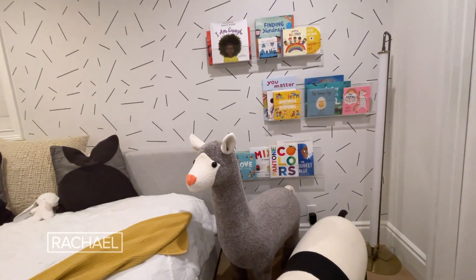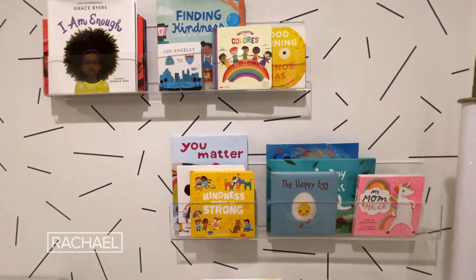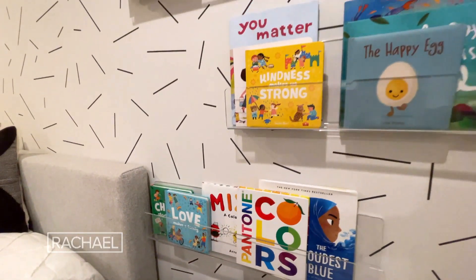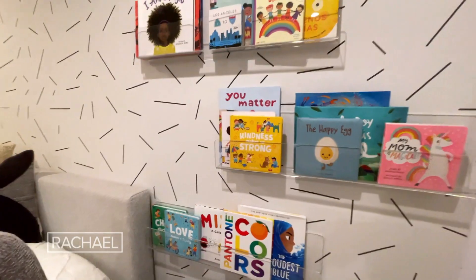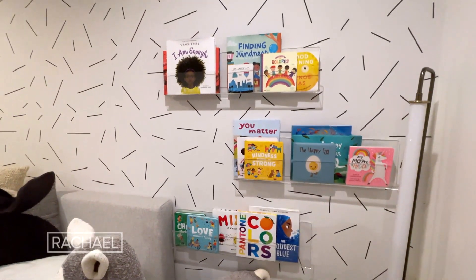For example, we created a book wall. The shelves start really, really low, so even when he's one, he can walk over to the wall and grab a book off the shelf. As he gets taller, he can access the second and third shelf. And because I chose to put them in acrylic shelves, they really pop on our walls — it's almost like they're floating art on the side of his wall.